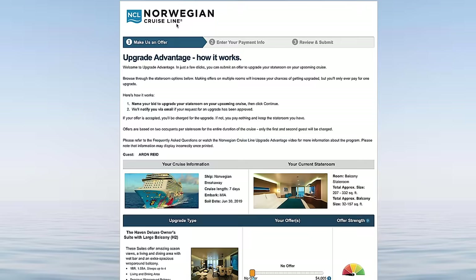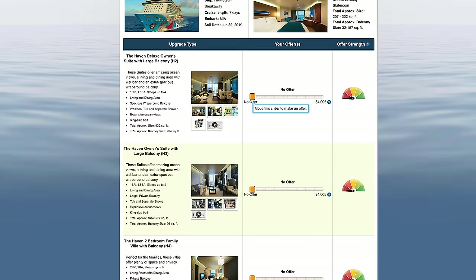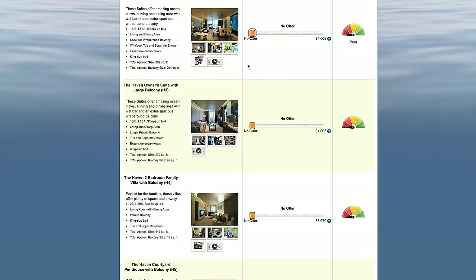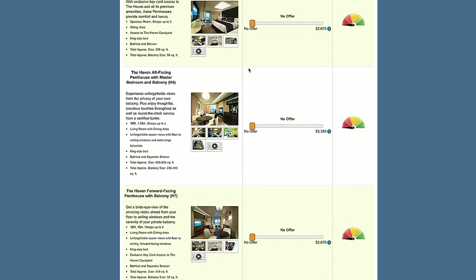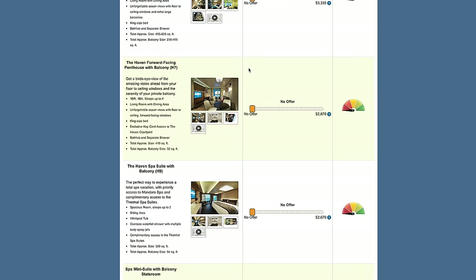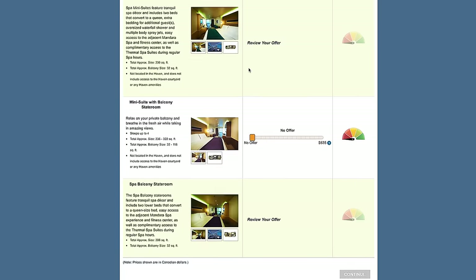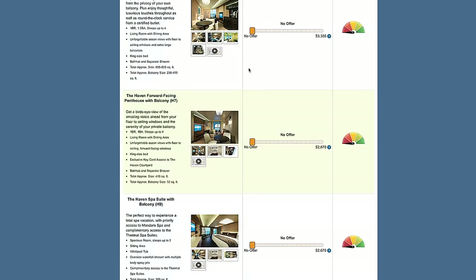You can select the stateroom you're interested in, and it will give you a suggested minimum bid and a highest bid. For instance, a haven room might have a $1,000 minimum bid, and the spa suites had about a $100 minimum — and that is per person. So if your minimum is $1,000 for the haven, that is $1,000 per person in the room. We decided to bid on the thermal spa rooms. There's an indicator that's red, yellow, or green — red means less chance, green means higher chance of being upgraded. We put in $100 each ($200 total), which was in the unlikely zone, the minimum we could bid. We assumed we weren't going to get it, and that higher bids would be accepted first.